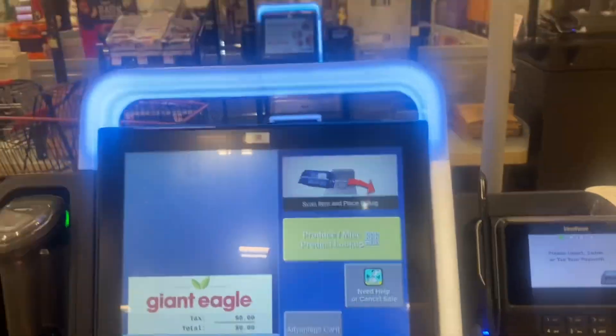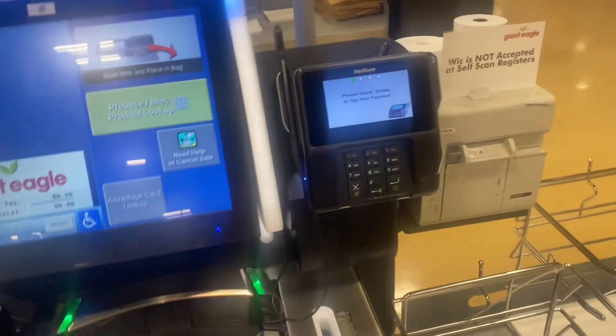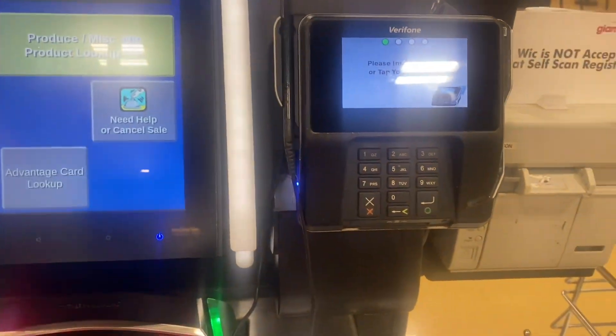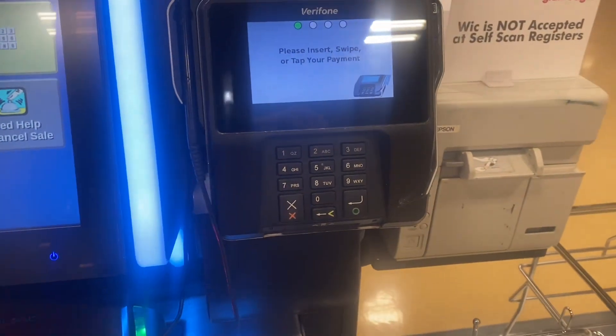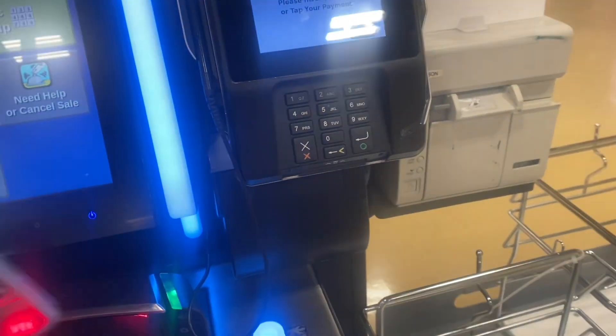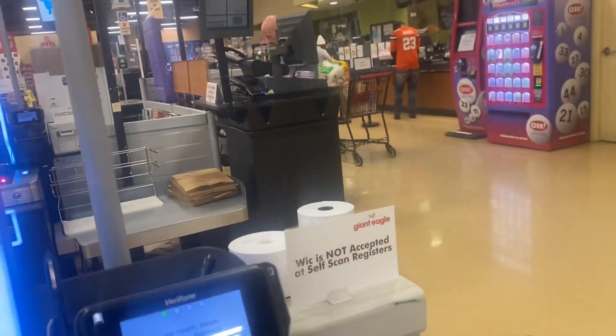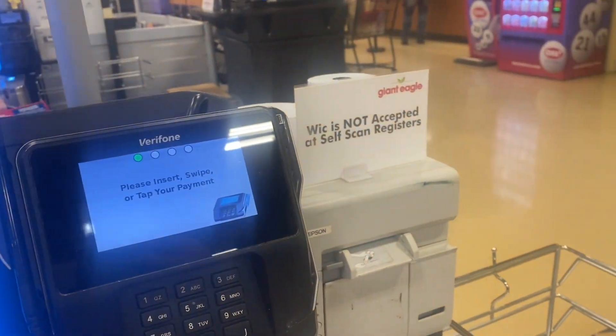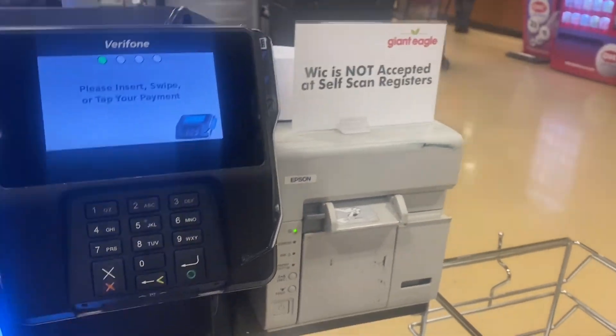Welcome. Please scan your Advantage card to begin your transaction. Key enter the item UPC or PLU on the keypad or touch the yellow lookup button to locate your item. Your Giant Eagle Advantage card has been accepted.